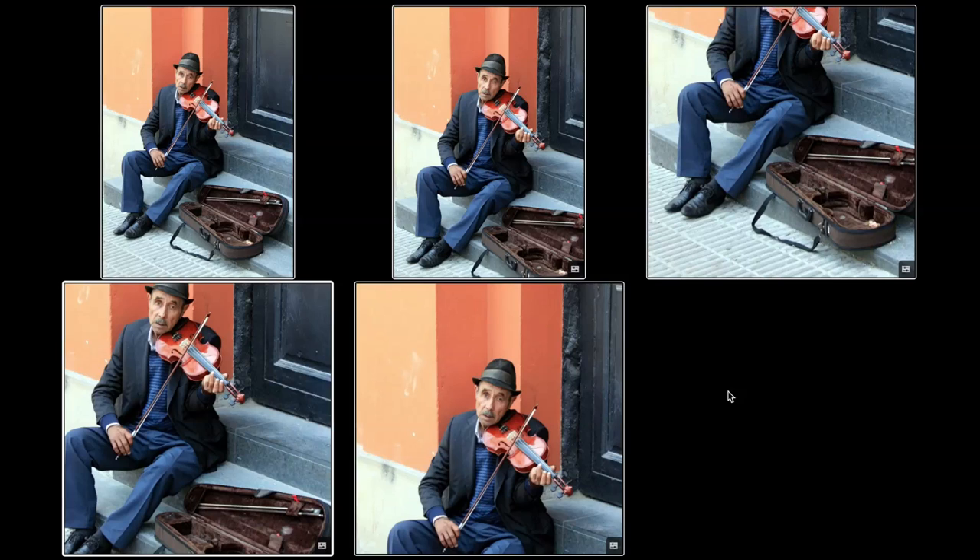Beautifully done — wonderful colors. I hope to see you in my class because I think I could have a lot of fun showing you some other things you might like. But regardless, beautifully done.